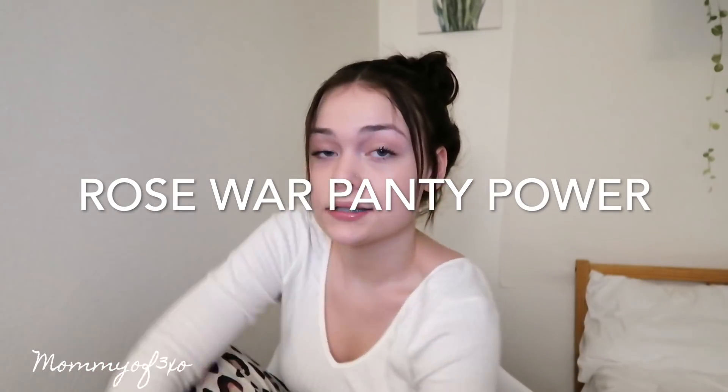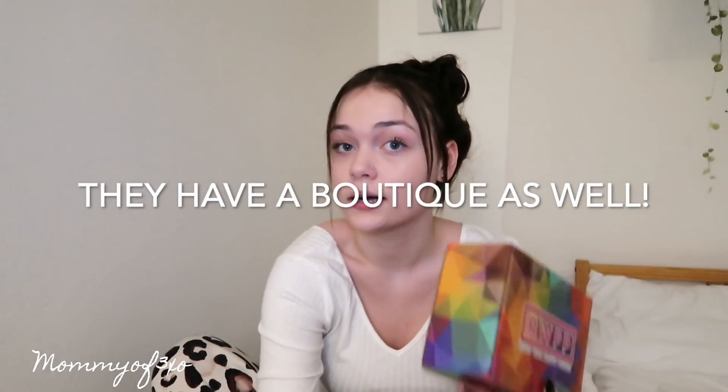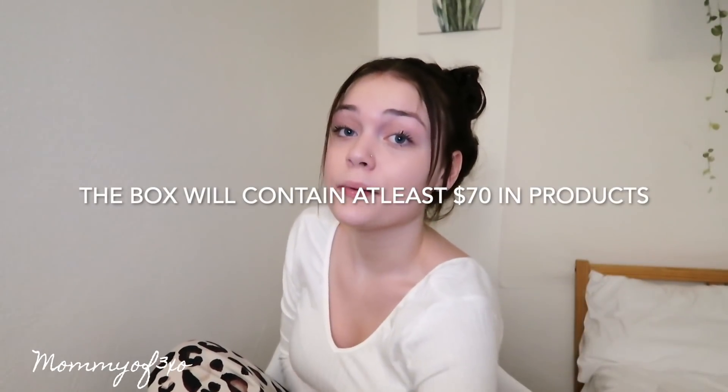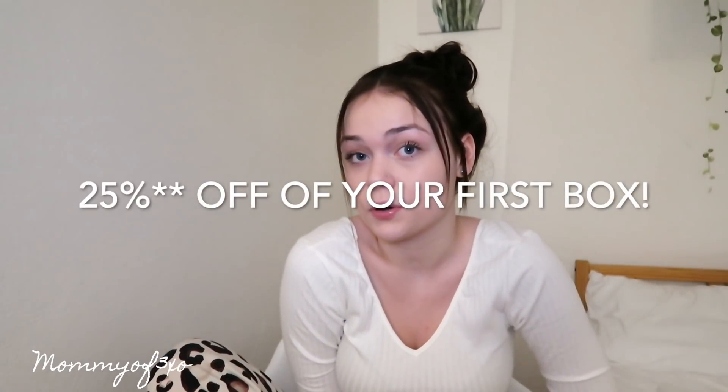Alright guys, today I'm going to be unboxing RWPP or Rosewater Panty Power and they sent me this box. And they wanted me to mention that you guys can use the promo code MOMMY3 and that will get you 30% off of your first box.